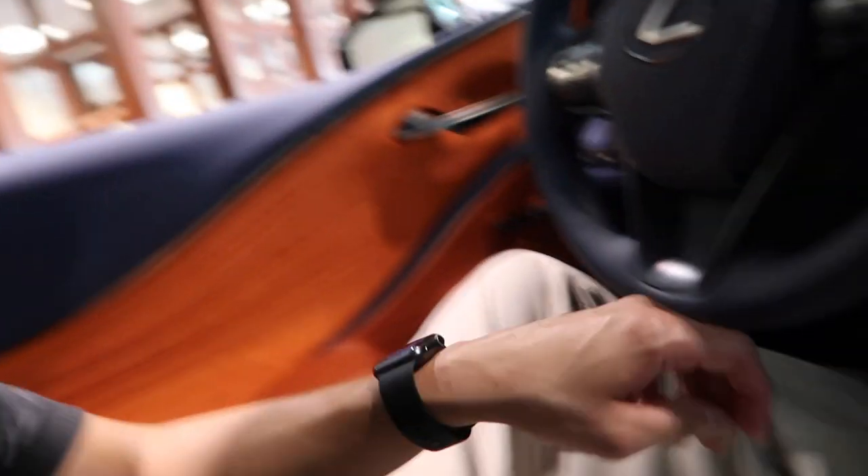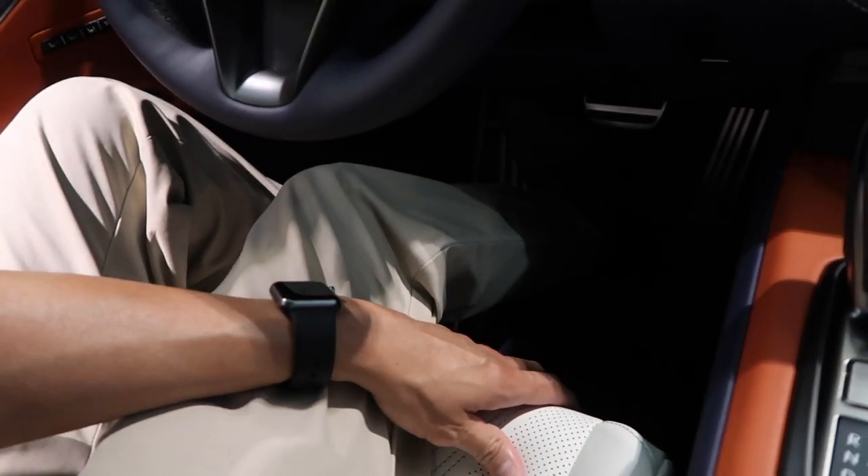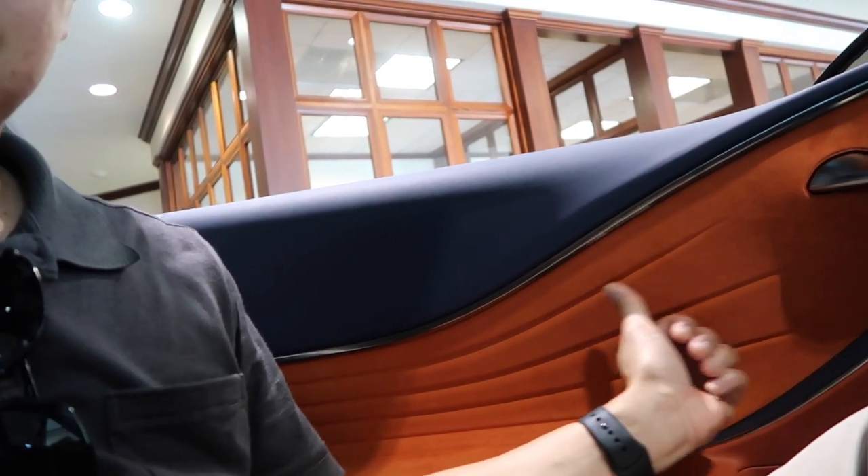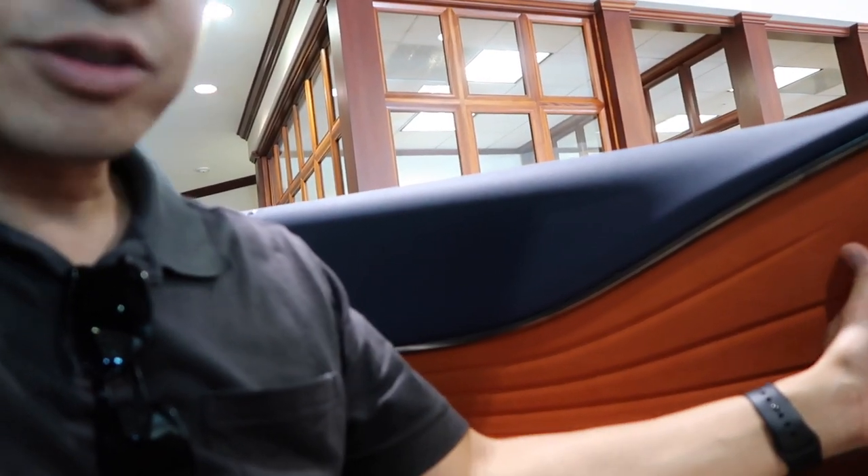Oh my god, this is incredible. Everything about this LC500 is top quality — from the Alcantara leather, I mean just the seats, just everything. Oh my god, the seats. Check this out. I mean you can sleep on this thing. Look at this, this feels so good. I mean heck, if there's a bathroom in here, or maybe a kitchen and a bed, I would definitely live in here. This is why I'm a car enthusiast, man.